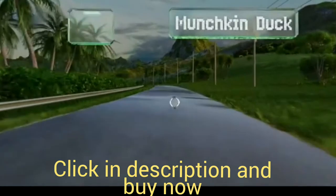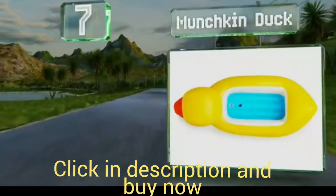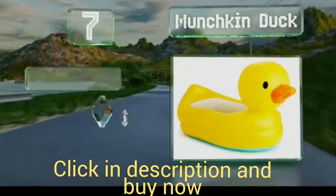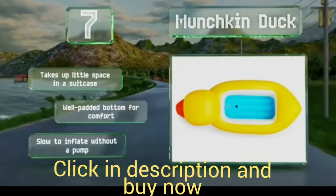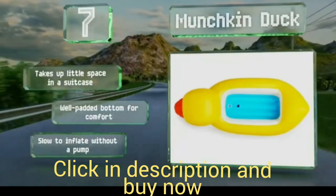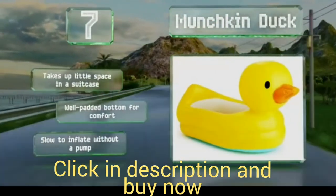At number 7, in addition to being cute, the Munchkin Duck makes a great travel companion for safety in hotel rooms, although many tots will enjoy using it at home too. This inflatable has a built-in disc that turns white when the water is too hot, or blue to indicate the ideal temperature. It takes up little space in a suitcase and has a well-padded bottom for comfort, but it is slow to inflate unless you use a pump.